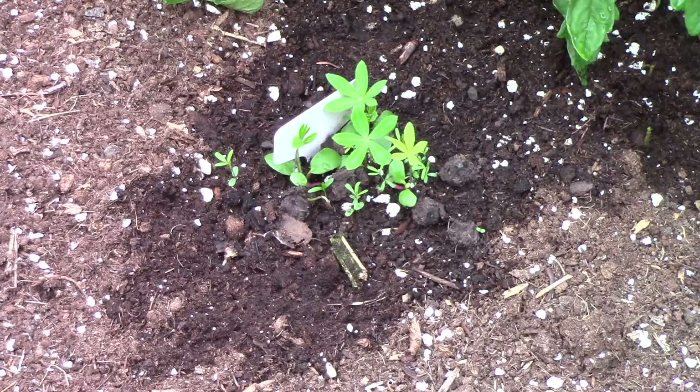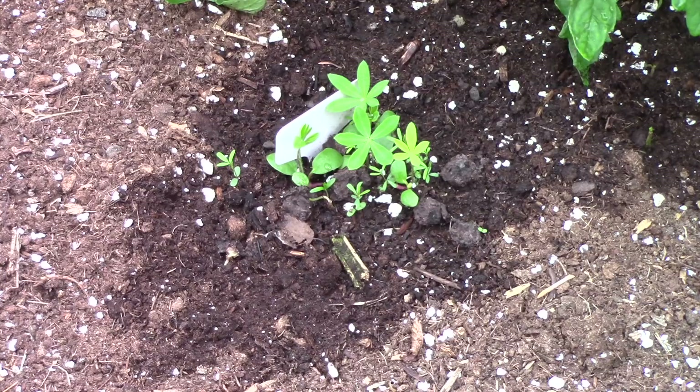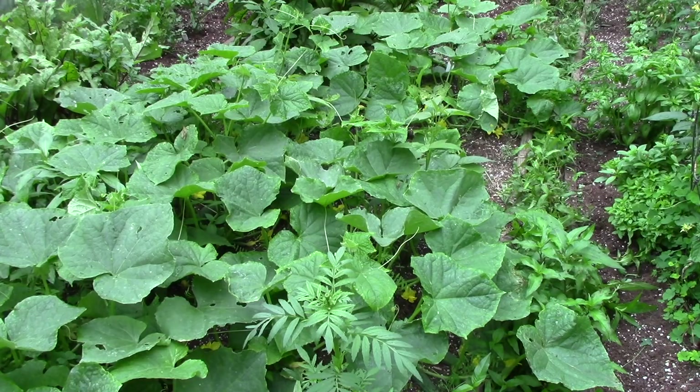Before I forget — that is the seed bomb. I've done nothing but water it. It has completely fallen apart and dissolved, and all of those little seedlings there are plants that grew out of it. I still don't have any idea what the smaller ones are, but the larger leaves are definitely lupins.